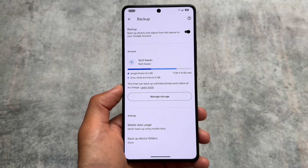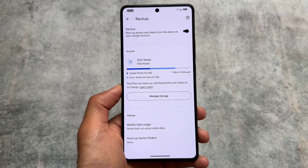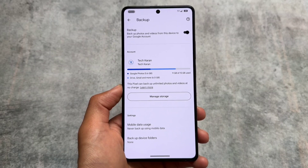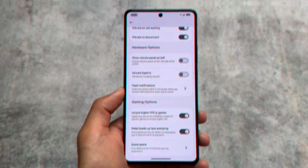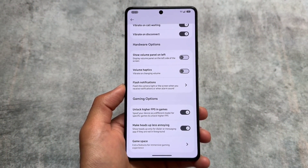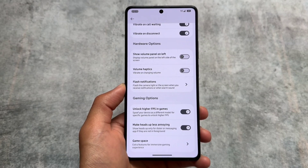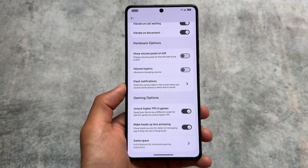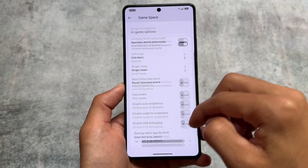Google Photos unlimited backup is available by default — this pixel device can backup unlimited photos and videos at no charge. Unlike some custom ROMs like Evolution X where you have the option to enable or disable it, here there's no toggle for that. Also, the Netflix spoofing option and Snapchat spoofing are unfortunately not present.